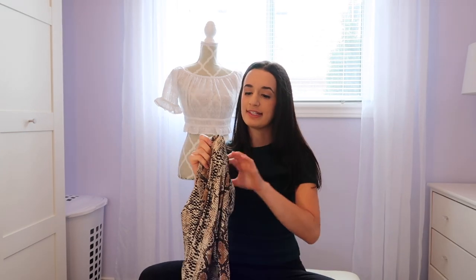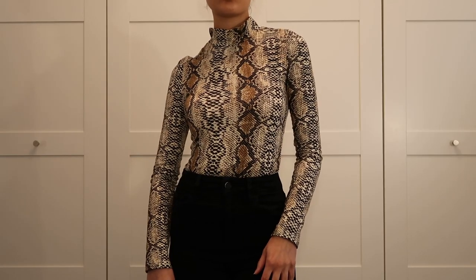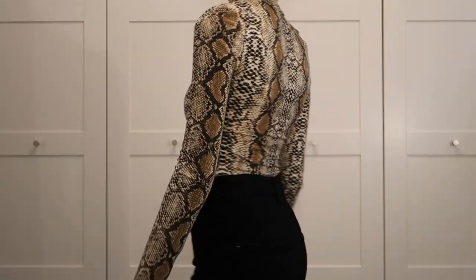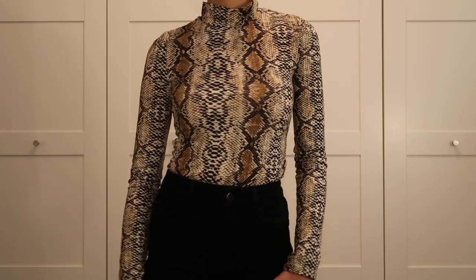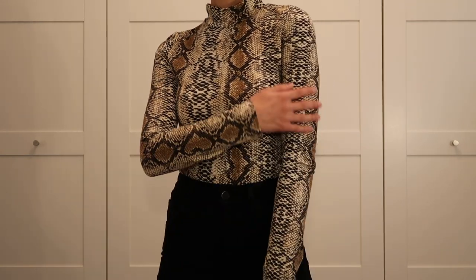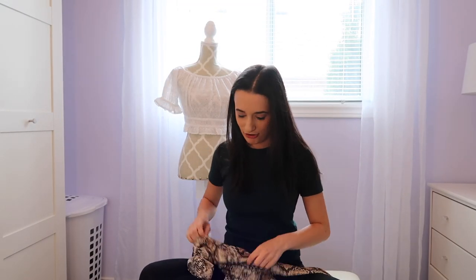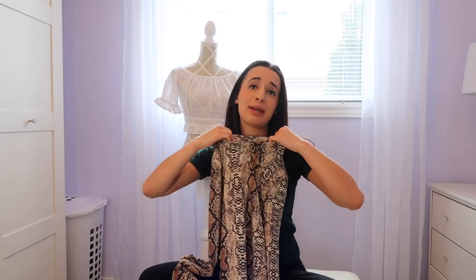The next thing I got was a snakeskin top — obviously I'm loving the animal print right now. It's a mock neck, tight snakeskin top in an extra small. It's really comfy and honestly really good quality. I was expecting bad quality from Shein, but it's definitely way better than I thought. I can picture wearing it with black jeans, or using it as a layering top under a jacket so that pattern kind of pops through.